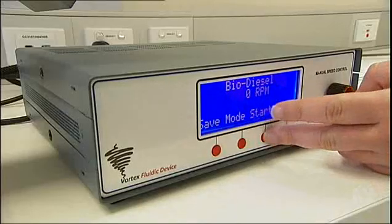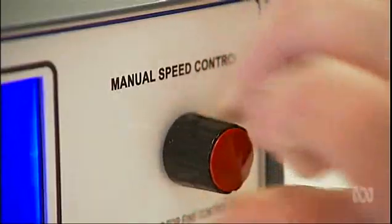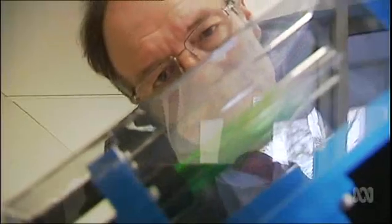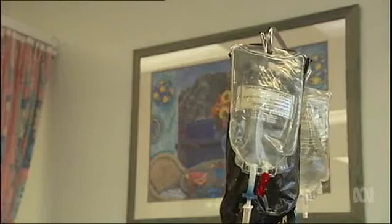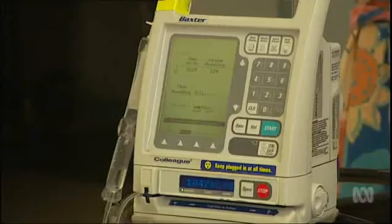And now we've got these devices that are delivering stunning results. The Vortex Fluidic device enables chemical processes to be more tightly controlled, and that's proving to have benefits across many industries. One of those is the improved delivery of a common cancer drug called carboplatin. The device has proven to increase the drug's potency by up to four and a half times.